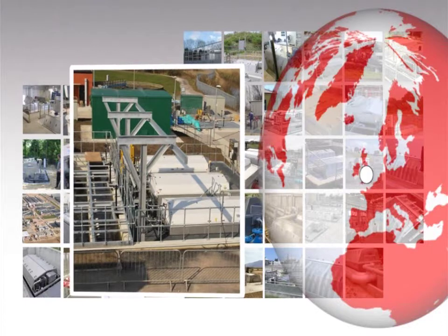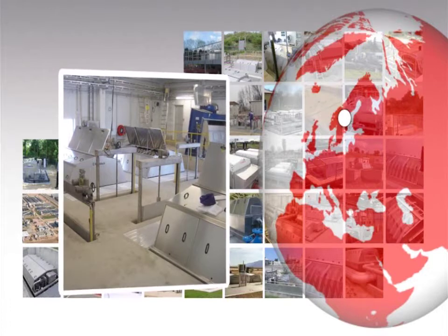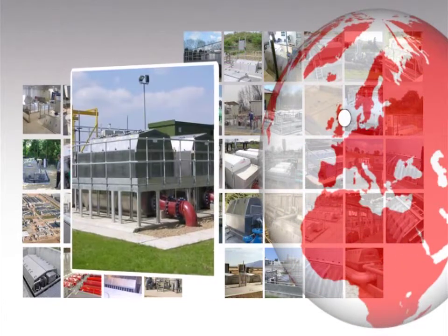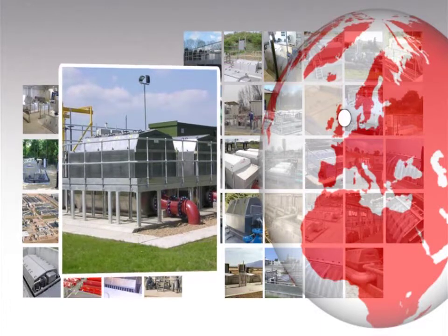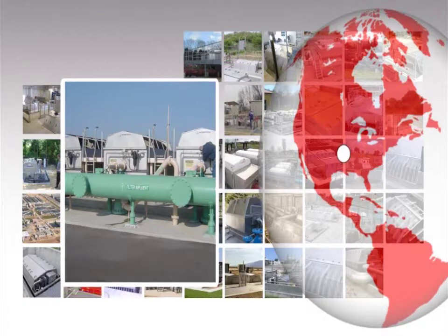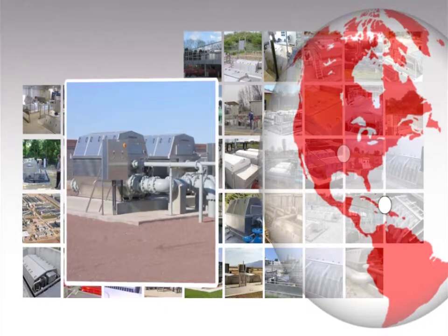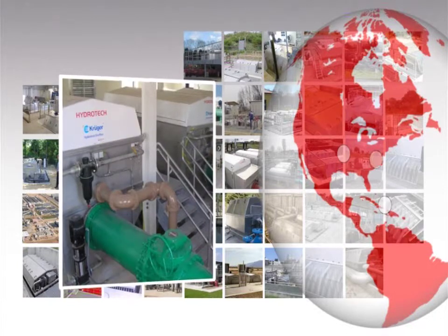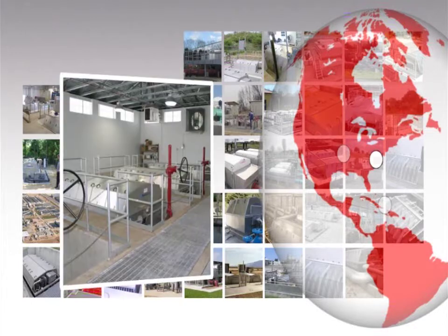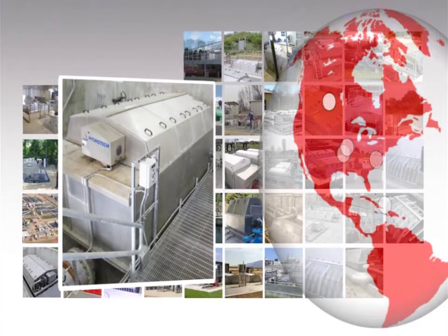Hydrotec's experience is unmatched with more than 7,000 disc filter and drum filter units successfully installed throughout the world in a wide range of process applications. As the supplier of the original disc filter, Hydrotec continues to be the worldwide leader for innovative disc filter technologies.